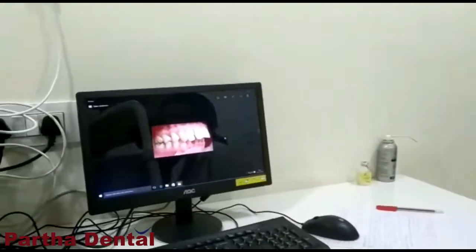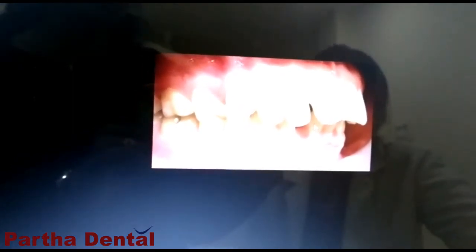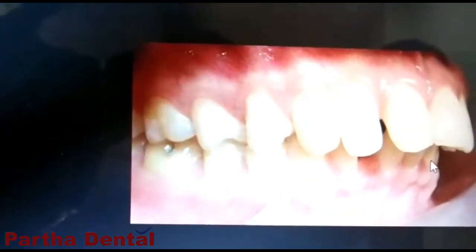What is a protruding teeth? As you can see here in this picture, the front teeth is protruded past the lower teeth. A normal protrusion of 2 to 3 mm will be seen in everybody, but if the protrusion is more than 3 mm, it requires a treatment. It is protruded abnormally, so it requires treatment.